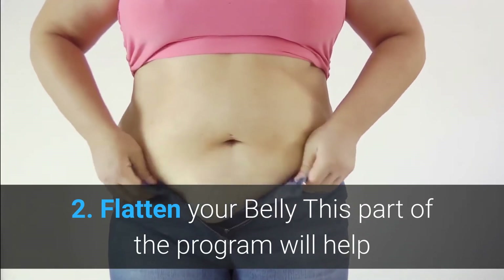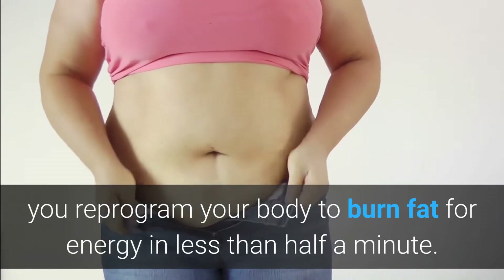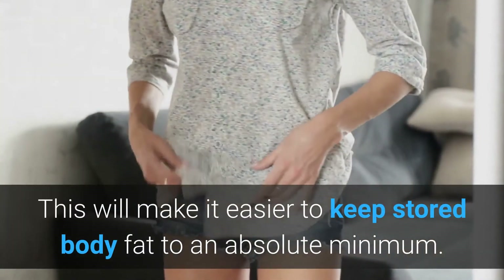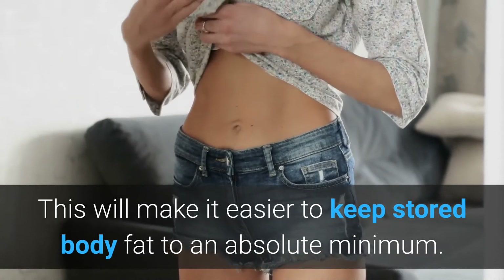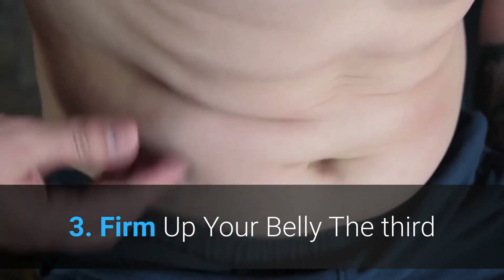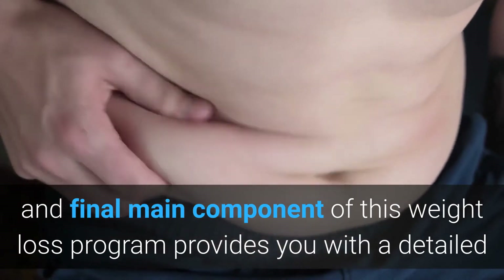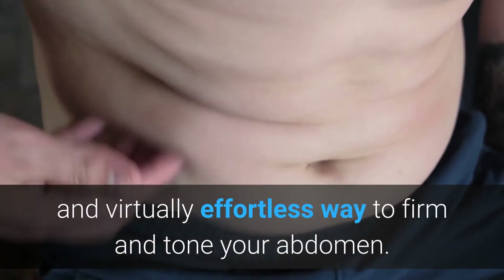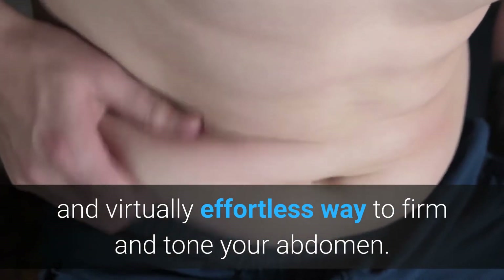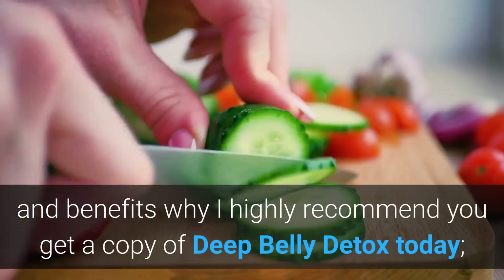This part of the program will help you reprogram your body to burn fat for energy in less than half a minute, making it easier to keep stored body fat to an absolute minimum. Phase three: Firm Up Your Belly. The third and final main component of this weight loss program provides you with a detailed and virtually effortless way to firm and tone your abdomen.